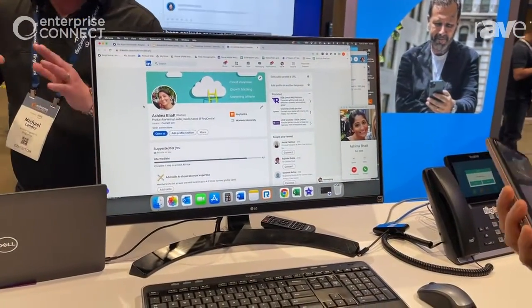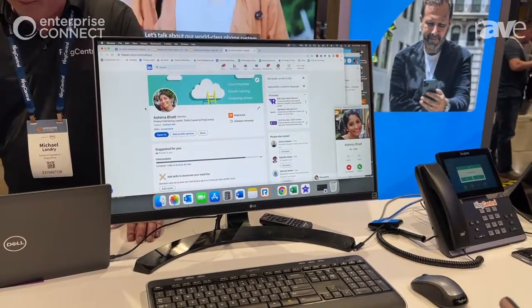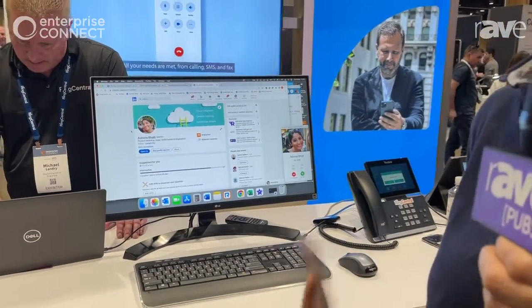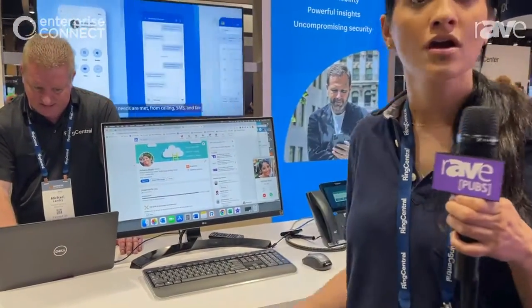That took me about five seconds, three clicks. You can do this with Salesforce if you're a salesperson, you can do this in HubSpot, you can do this in whatever app you live in — just have their caller profile come up. It's that easy to use RingCentral to make your workflows work for you. For more information, go to ringcentral.com. Thanks.